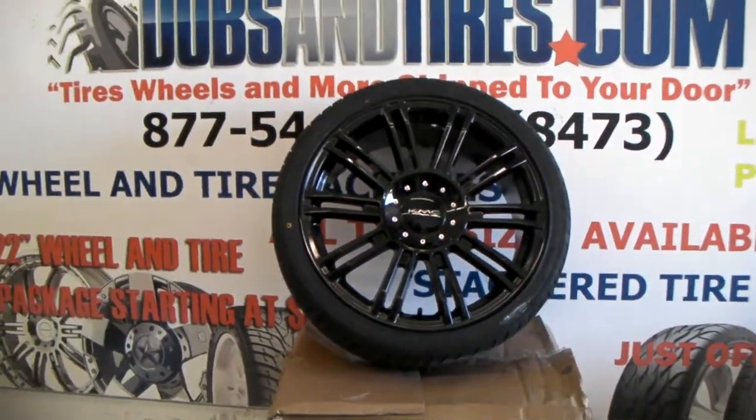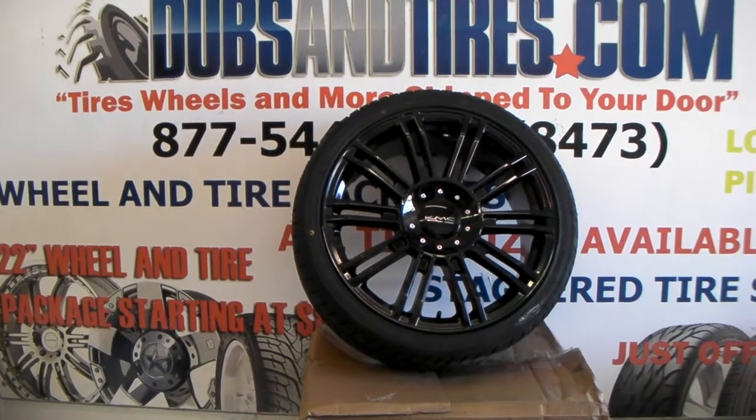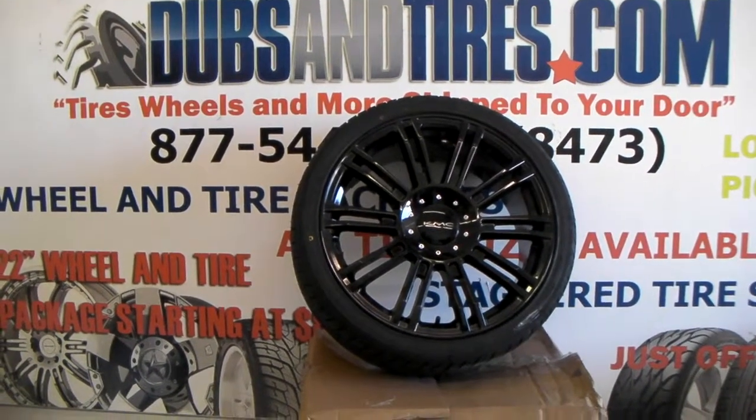Again, you can find these online at DublinTires.com or call us at 877-544-8473. It's your boy KB from Dublin Tires TV, signing off.